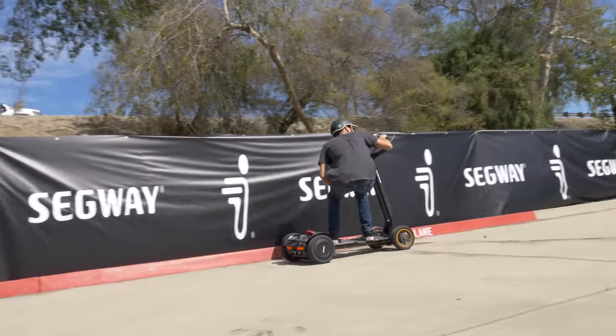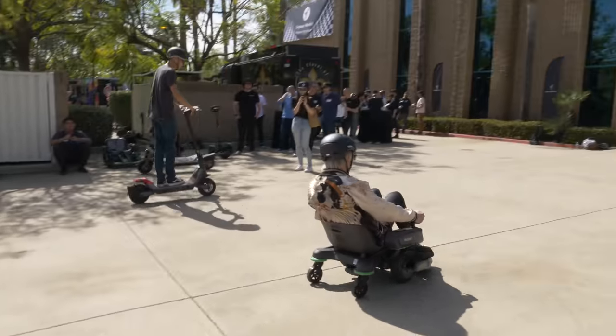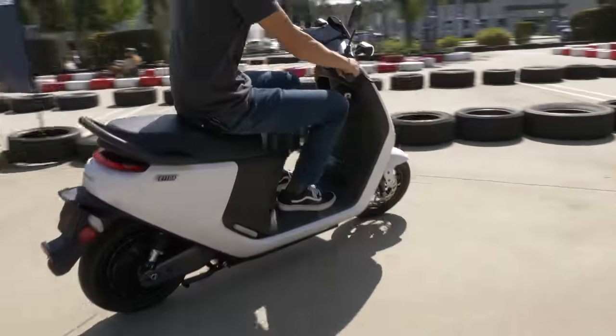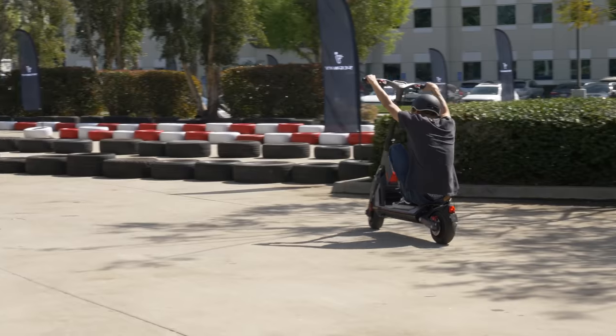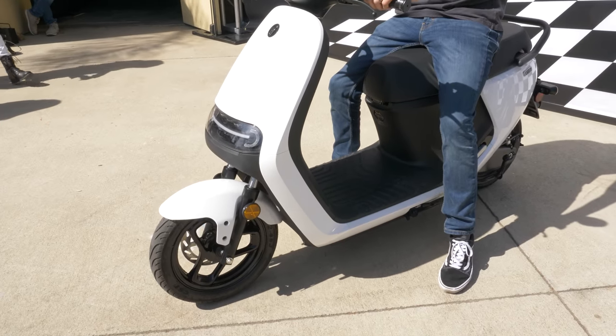Next to a noisy freeway at Segway's North American headquarters, members of the media were invited to check out its latest product announcements. Unfortunately, we were limited to doing small laps around the parking lot with each device set to its slowest mode, so this will not be a review, but just a quick look at some of the most interesting announcements, starting with the E110A.